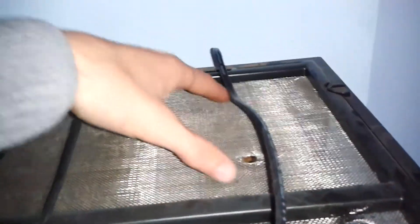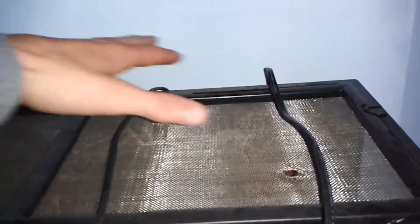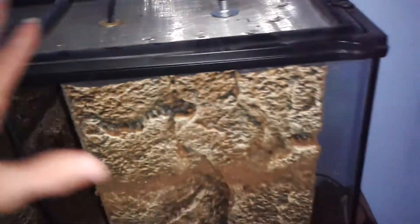I will put here my regulator, the thermostat, to adjust the temperature. The ceramic lamp I need to put here, not to be contaminated.